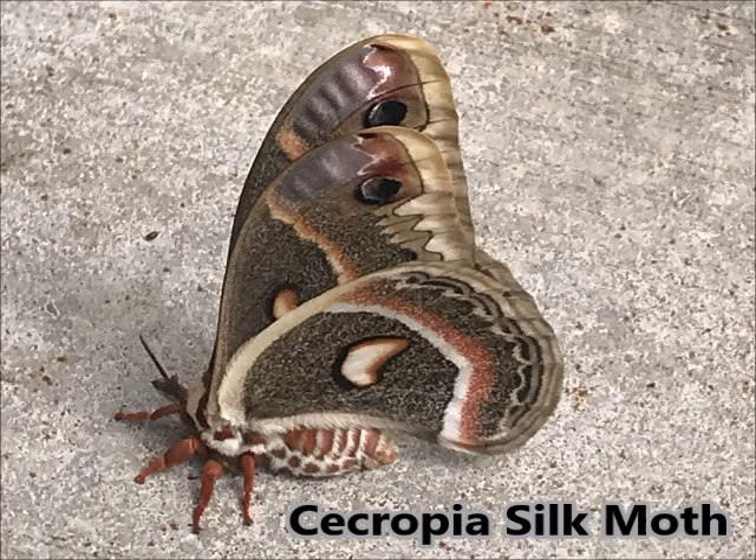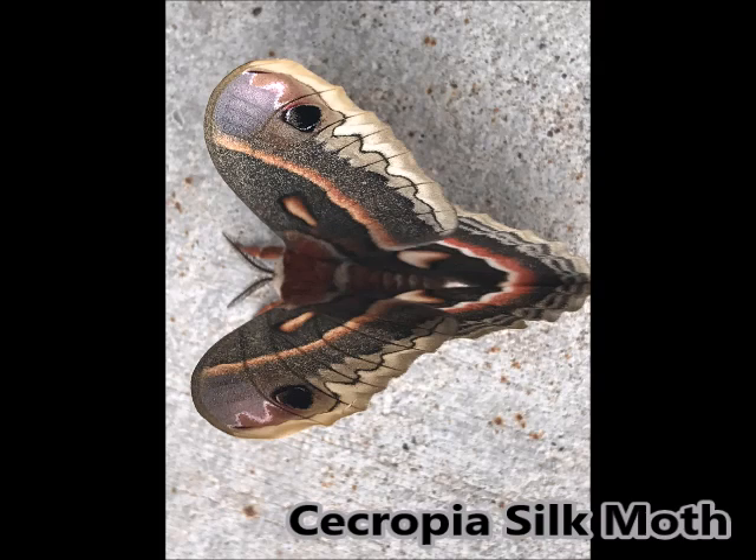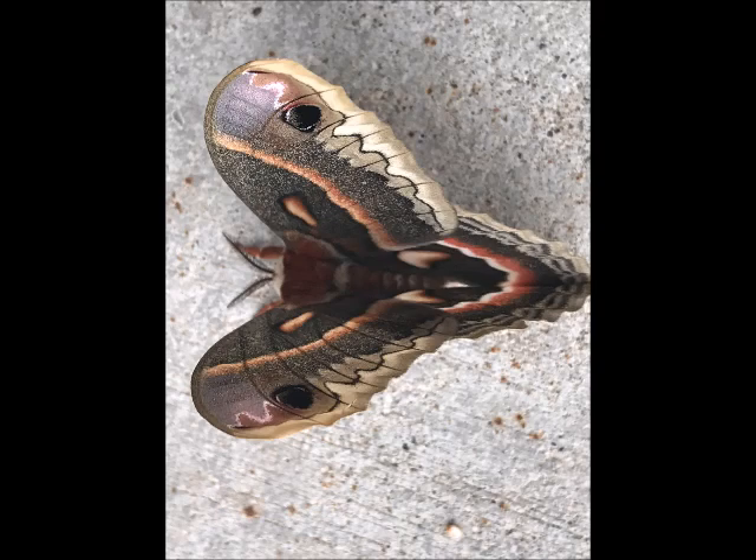These moths have no mouths, so they do not feed. They're only around for a couple of weeks before they mate and lay more eggs. Their host plants are willow trees, birch trees, maples, oaks, and ash. The caterpillars can get up to four inches long before they turn into these large cocoons.